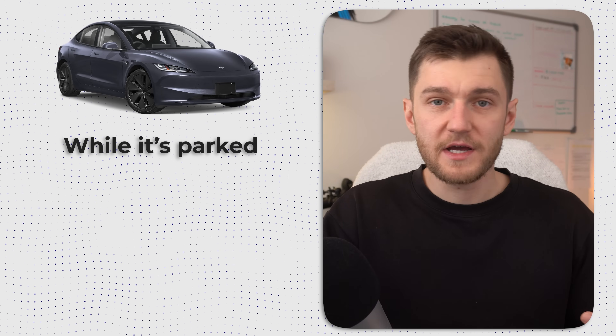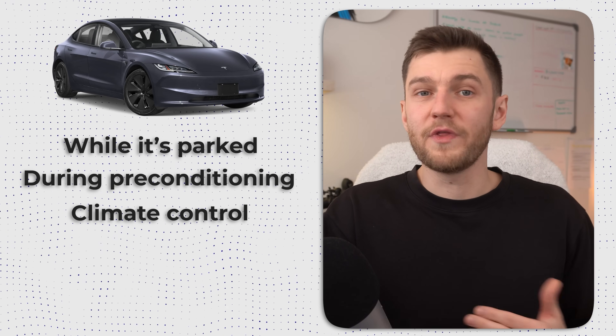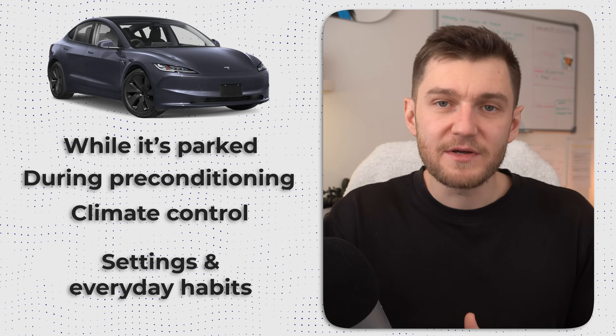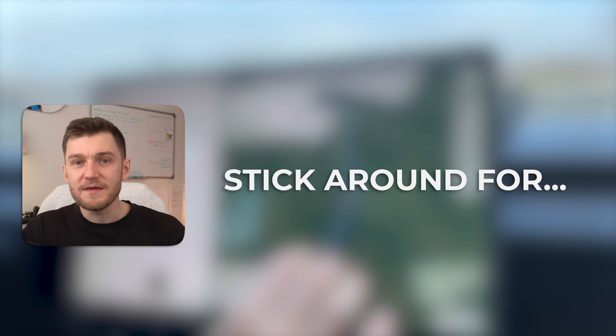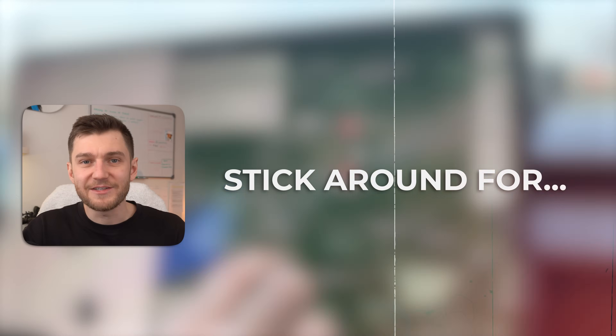In reality, your Tesla can be losing range while it's parked, while it's preconditioning, and even just from how you heat or cool the cabin during use. So in this video, I'm going to walk you through the real settings and everyday habits that actually unlock the maximum battery retention and real-world range. Make sure you stick around for point number eight, because it's one of the most important range killers that almost nobody talks about.